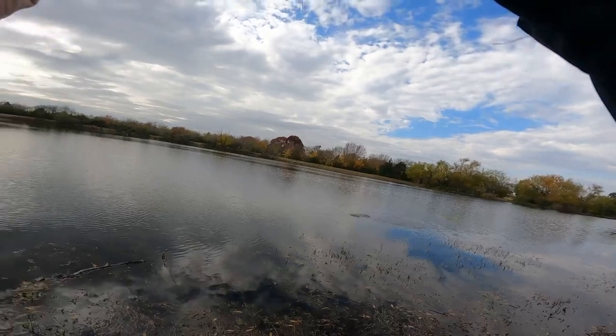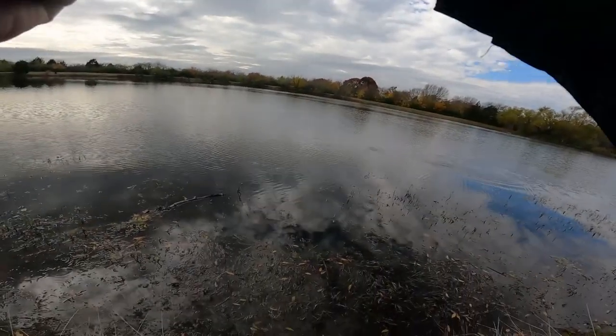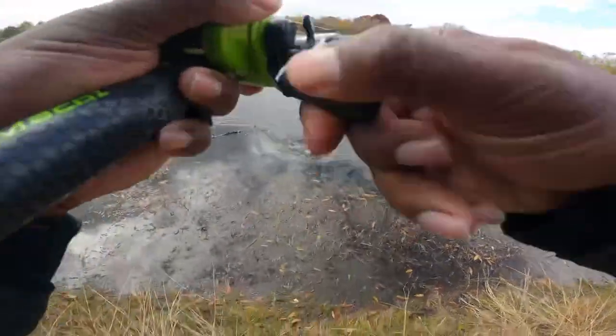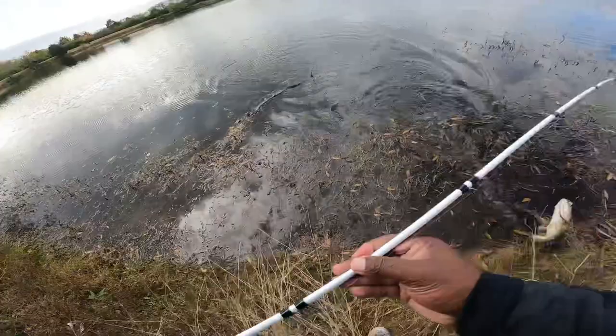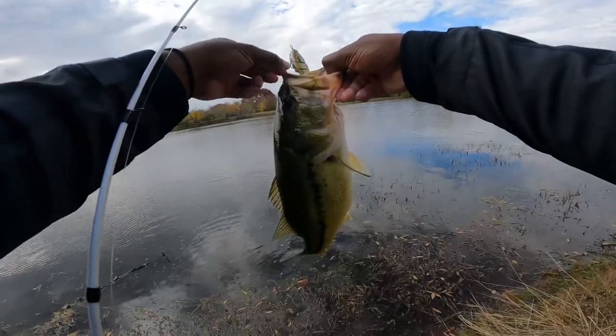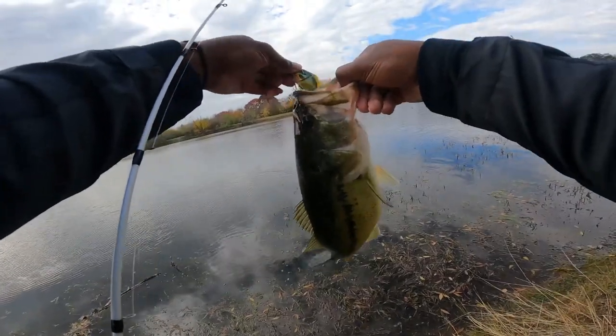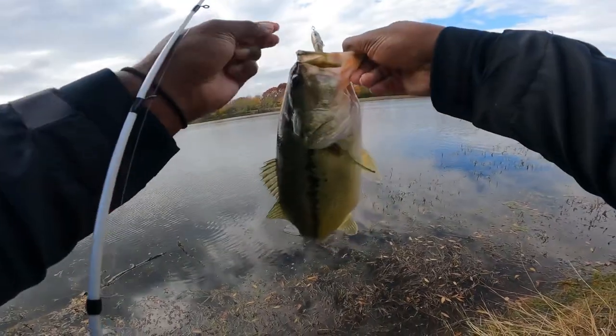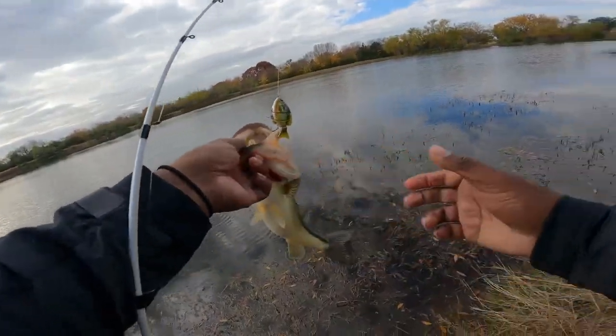Oh, that might be a good one. That might be a good fish. Oh yeah, that's a good size — that's at least a two-pounder, maybe a one-and-a-half. It's out of my bucket with these small little hooks.